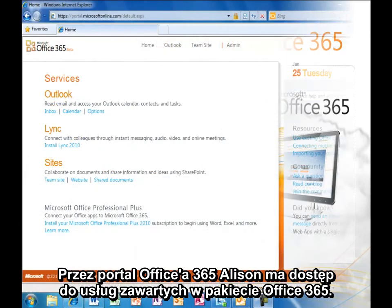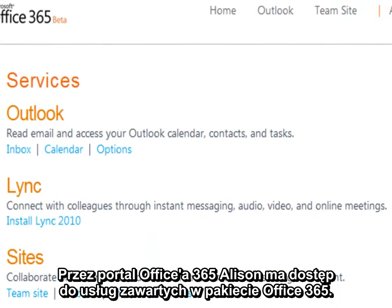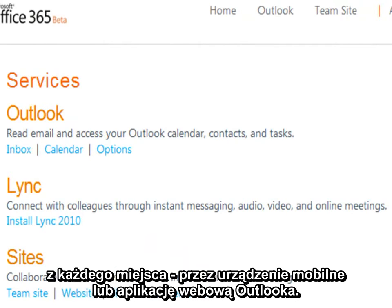From the Office 365 portal, Allison has access to the services included in Office 365. Allison can access her Outlook email, calendar, and contacts from almost anywhere — on a mobile device, or in the Outlook web app — through the power of Exchange Online.